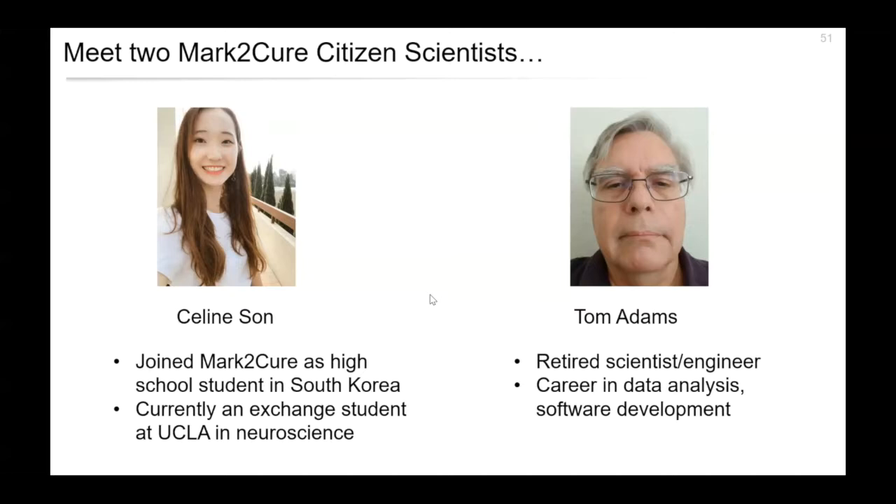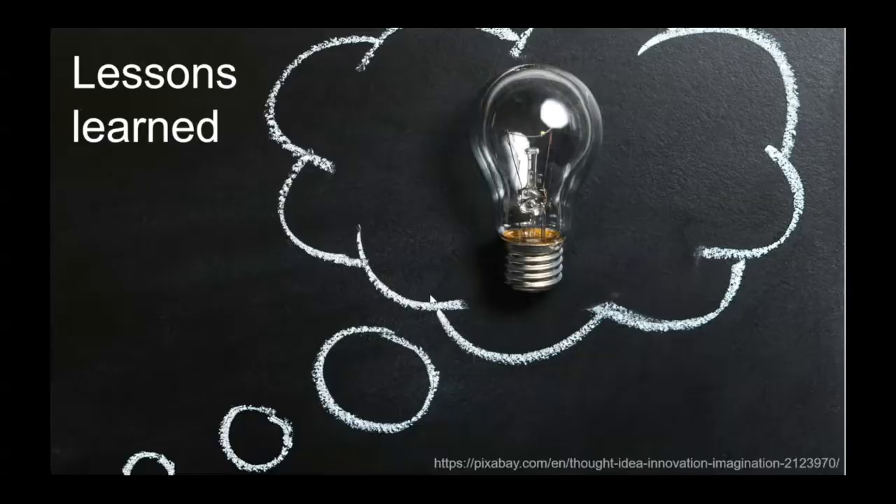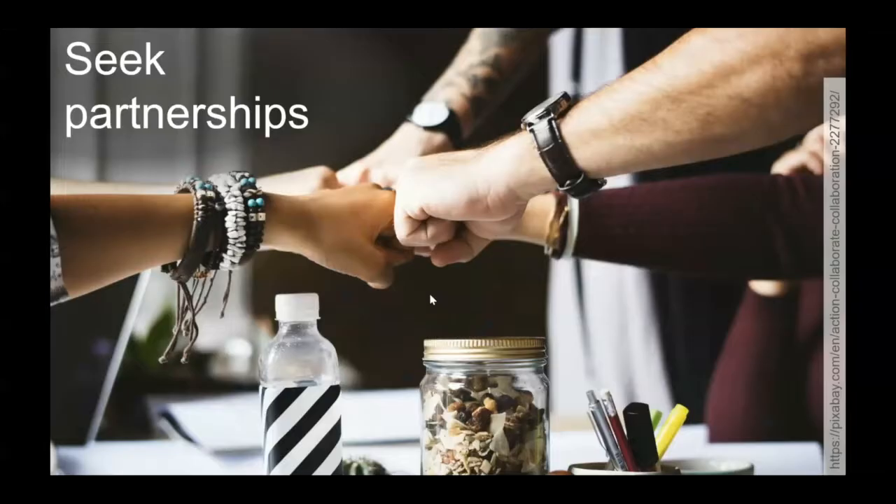Thank you both, Celine and Tom — they will both be here in case anybody in the audience has questions for them. I want to end with some lessons learned from Mark2Cure. The first is that seeking partnerships was really essential for success. What we bring is the crowdsourcing expertise, but we interfaced a lot with the citizen science community and with domain experts — the NGly1 researchers, specifically Hudson Fries, also located here in San Diego. Those partnerships are really essential for making sure we are both engaging to the citizen science community and useful for the research community.